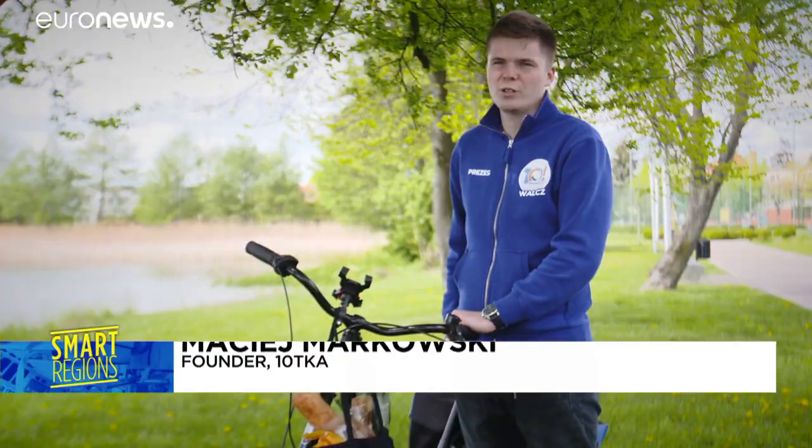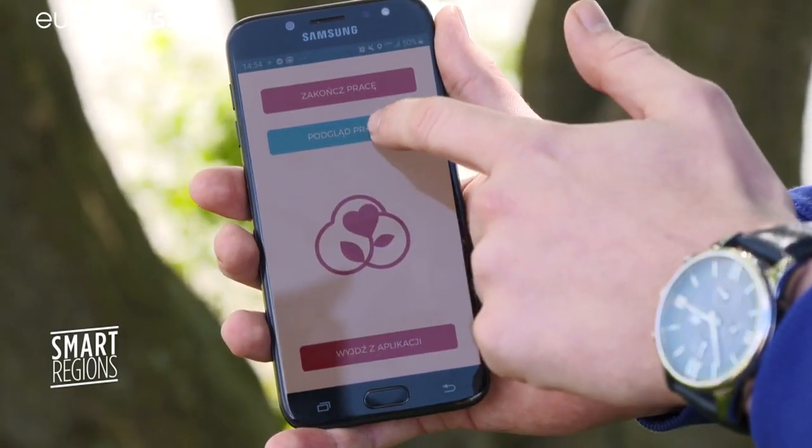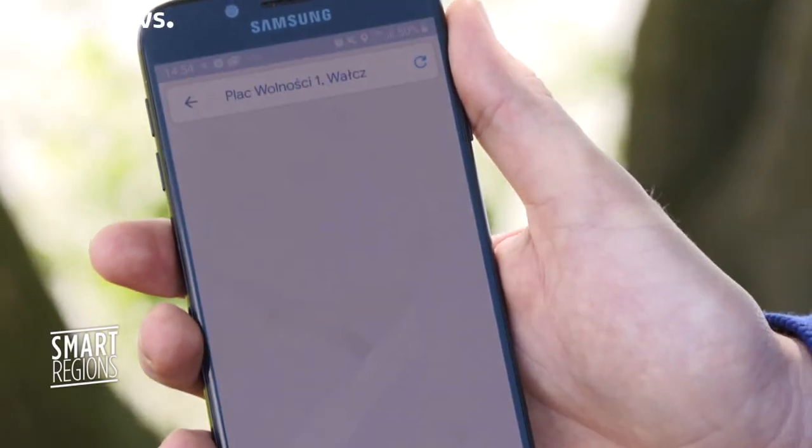Through the mobile app, I can receive a message from an old person or someone living alone who needs help. Based on that, we can deliver food, take the dog for a walk, put the rubbish out or even just have a chat on the phone.